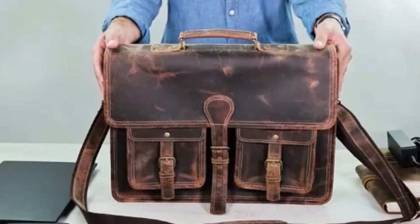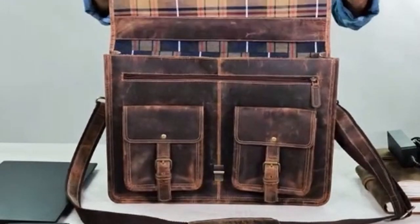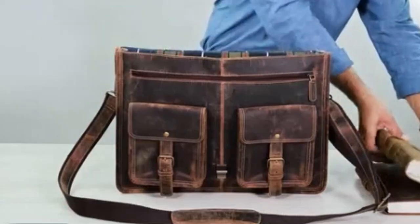So guys, this was the video about the leather briefcase for men. All the links are given in the description, do check them out. If you enjoyed the video be sure to hit the like button and subscribe to our channel for more videos. Thank you.